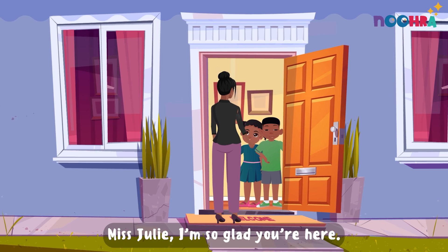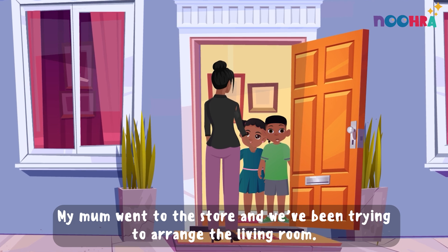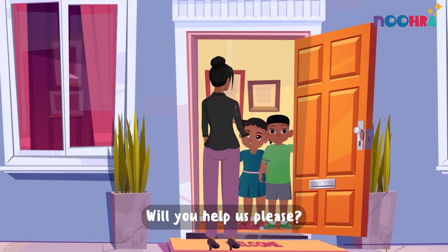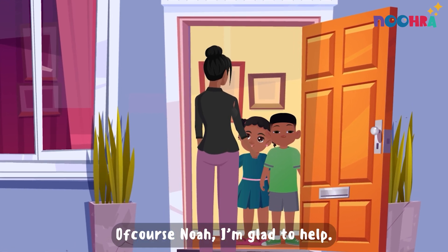Miss Julie, I'm so glad you're here. My mom went to the store and we've been trying to arrange the living room. Will you help us, please? Of course, Noah. I'm glad to help.